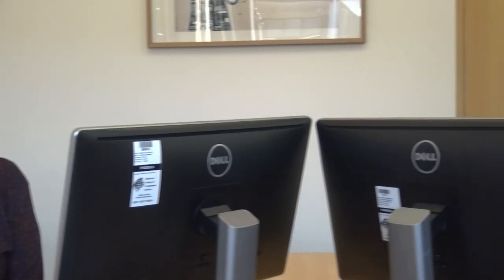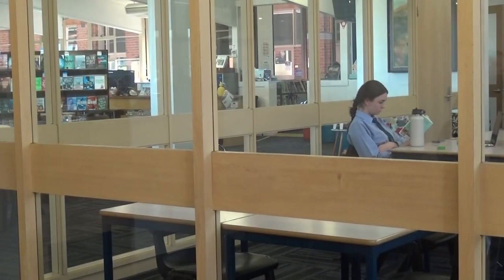My office is inside the learning hub, so you just need to pop in and come and see me. I'm next to the grade 11 study room, and you're welcome to just pop in anytime. If there's no one in here with me, or you can flick me an email if you prefer.